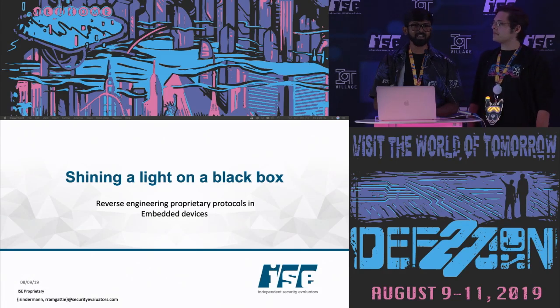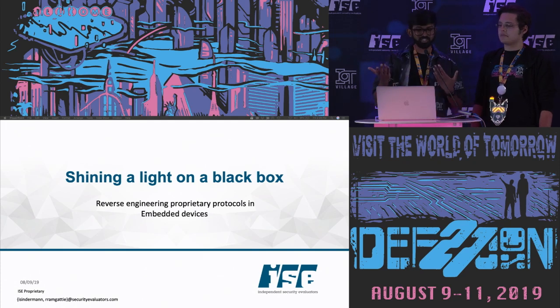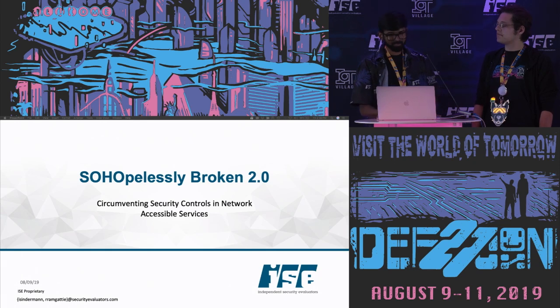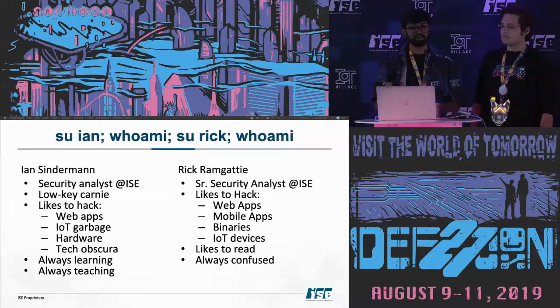Hi folks. My name is Rick Ramgadi and I originally submitted a talk called 'Shining a Light on a Black Box.' However, things changed and Ian and I changed our slides to 'So Hopelessly Broken 2.0: Circumventing Security Controls in Network Accessible Services.' I'm a senior security analyst at IIC. I like to hack things like web apps, mobile apps, binaries, and IoT devices, which is why I do a lot of work with the IoT Village. I like to read a lot and I'm always confused.